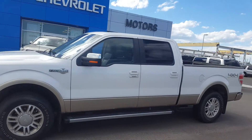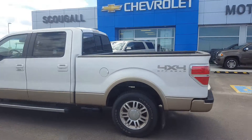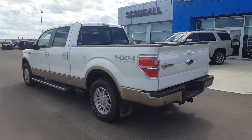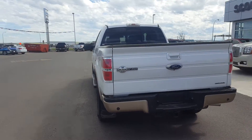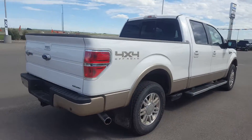Good afternoon from Scoogle Motors in Fort McLeod. Stock number 169896. This is a 2012 Ford F-150 4x4 crew cab short box — the King Ranch edition.